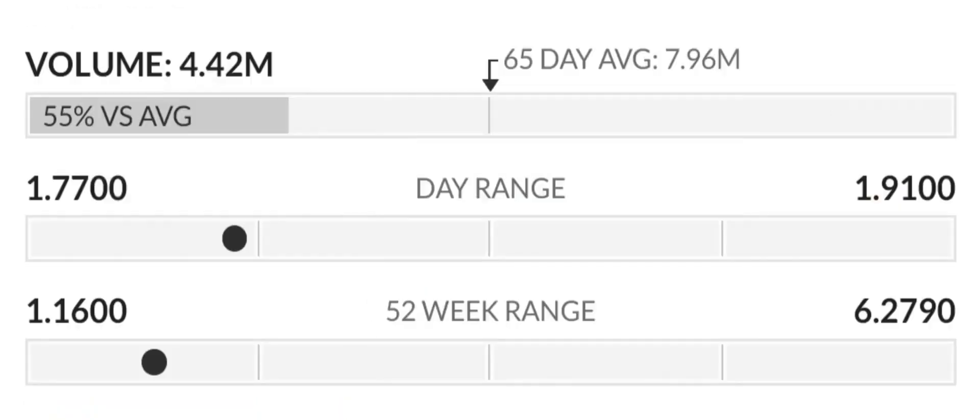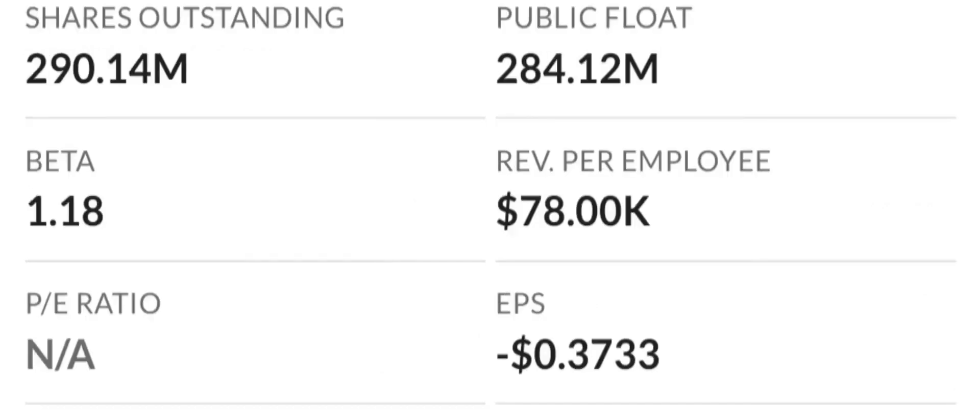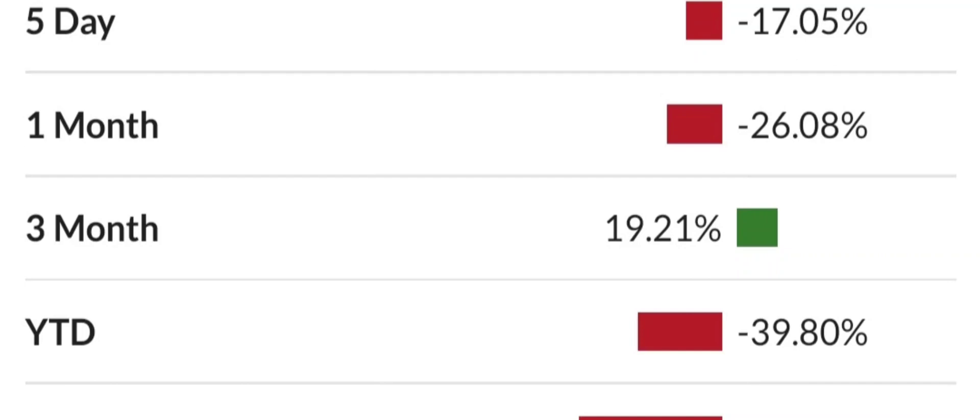Let's look at some key valuation measures. Because the earnings are negative, the price-to-sales and price-to-book ratios are the most appropriate valuation measures. The company seems highly valued with a price-to-sales ratio of 37.32 times, among the highest in the industry. However, their price-to-book is only 3.06 times, in line with the industry median of 3.4 times. Regarding profitability, based on its gross, operating, and net margins, the company has a cost structure that eats up a high percentage of its revenue, and the company is losing money on an operating basis.